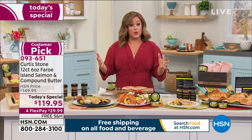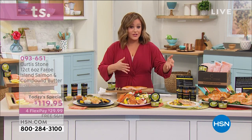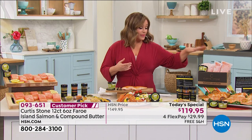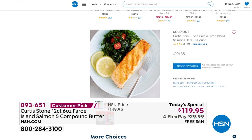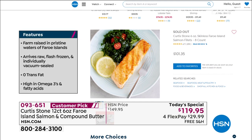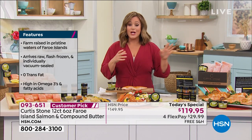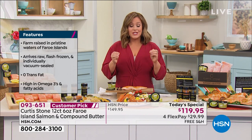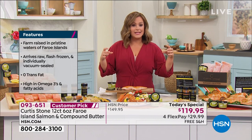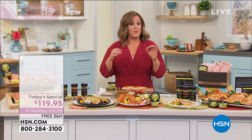We're giving you a bigger count than we normally offer. Typically this is a big customer pick at 4.7 stars and we do an eight count — they come individually portioned and flash frozen, staying in your freezer for a year. But tonight for HSN Discovery Days we're giving you a 12 count: 12 individually portioned and sealed center cut pieces.